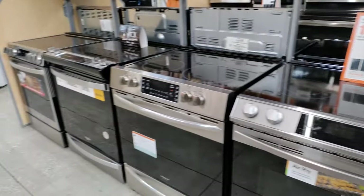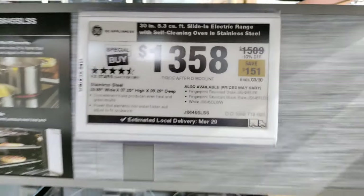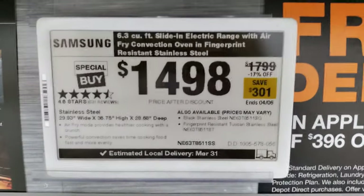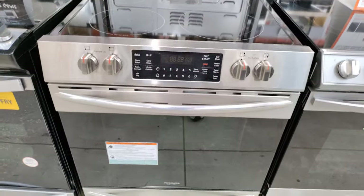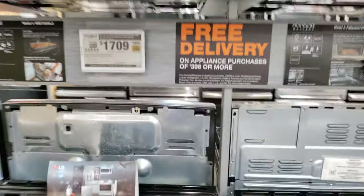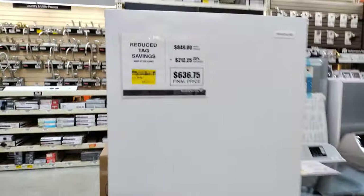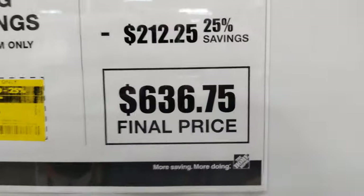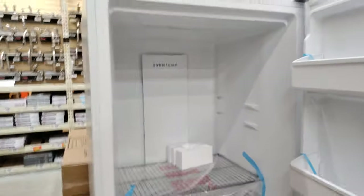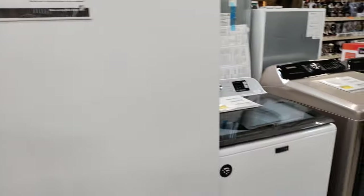Flat top ranges — let's see the deep discounts on these. $51 on that one. Look at that one — $301. $501 on that one. $190 on another. And don't forget, Home Depot does free delivery for $396 or more. Look at this bad boy — almost $900, originally $1,200, 25% off, coming to $636.25. It also has even temp inside. Look how huge that one is.